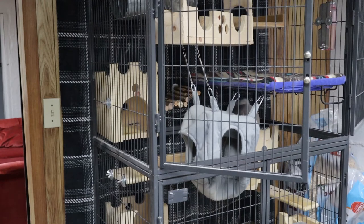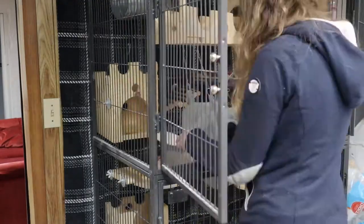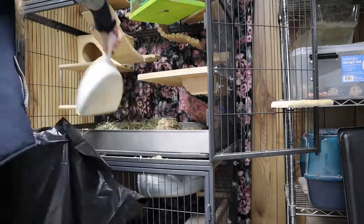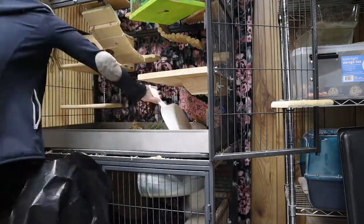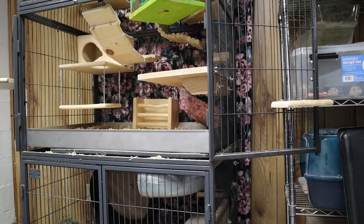First thing I need to do is clean their cage. I sweep all the poop up, starting from the very topmost part of the cage and working my way down — this ensures you aren't sweeping poop onto areas you've already cleaned. Then I take out the fleece liner to wash it, use a dustpan to remove all the bedding into a trash bag, replace it with new aspen wood chip bedding, and replace all the cage accessories — all while they're still in the cage.